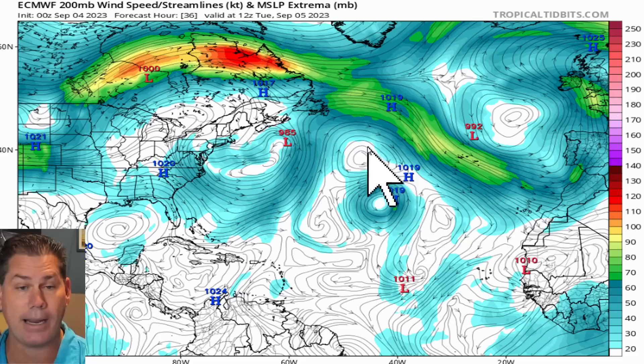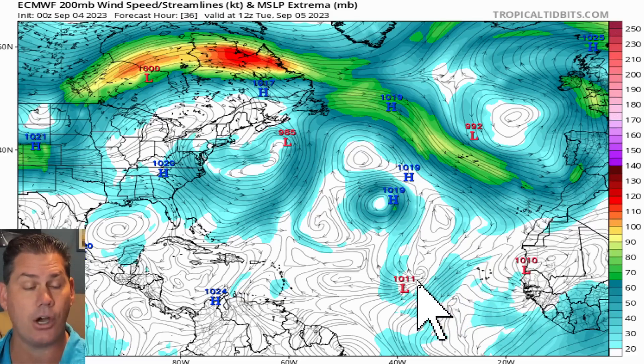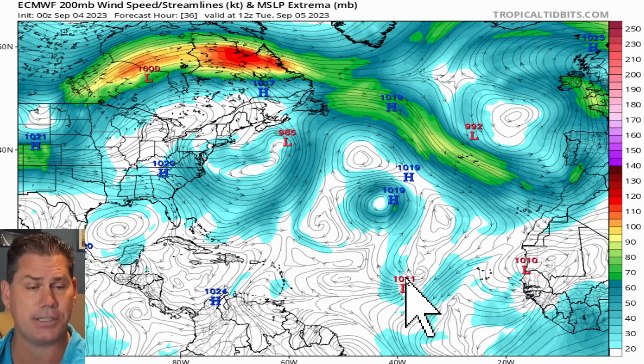This is the setup going forward. Right now we've got ridging over the top, so it's all systems go. Once this thing develops, it's going to continue west-northwest bound. There's not really much to stop this, and it gets all the way into the islands towards around day seven.